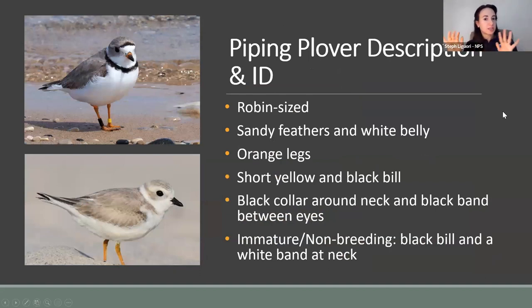Let's dive into the star of tonight's presentation: the piping plover. It is a small bird, about robin size, identified by sandy-colored feathers, a white belly, and orange legs. Breeding adults have a short yellow-and-black bill, a black collar or bib around the neck, and a black band — almost like a unibrow — across the forehead. Immature or non-breeding adults have a completely black bill and white collar.